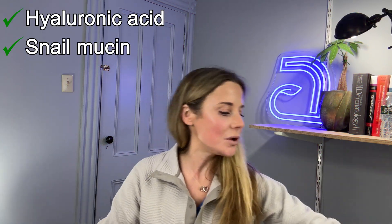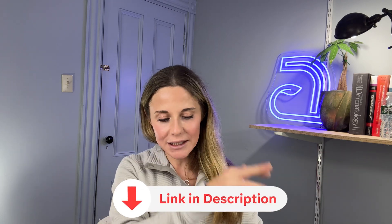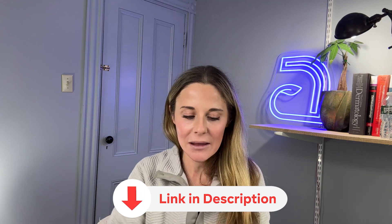Let's build a skincare routine for dry skin. In the morning, wash your face with a gentle cleanser or just water. For added moisture, consider a hyaluronic acid or snail mucin serum applied on damp skin, then lock it in with a moisturizer and sunscreen. I'll include links to these products in the description. For sunscreen, mineral sunscreens tend to be a little less irritating if your skin barrier is so damaged that chemical ingredients cause irritation — mineral sunscreens tend to do better than chemical sunscreens.